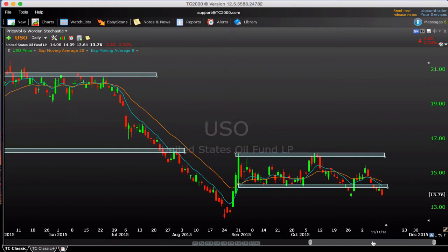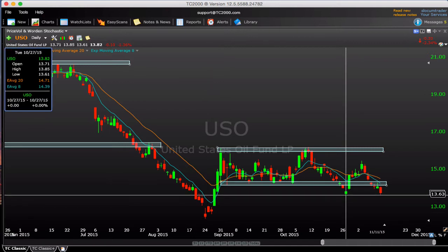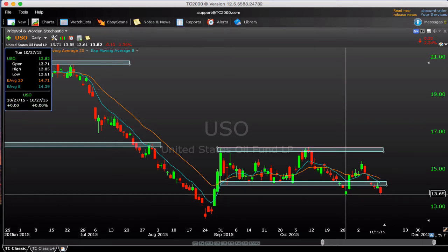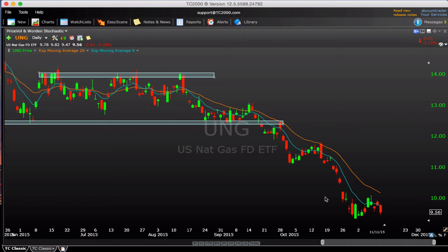USO is clearly starting to roll over. We had this little sideways pattern with support holding right around $14, and that is clearly giving way now, down 2.3%. Eye these lows down around 12.40; there was also a pivot right around 13.60 that we just about touched today, so maybe you see some reaction off that level. But USO's fast moving averages are curling over — want to be cautious until it starts to reclaim some resistance. UNG is much more beaten up, still in a downtrend with sellers in control.